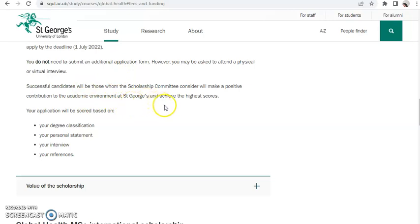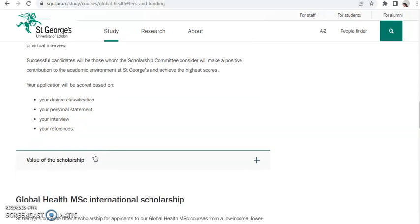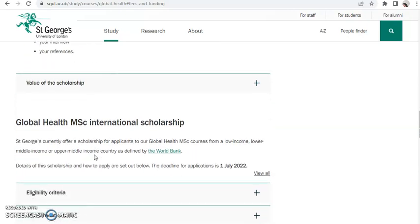Your application will be scored based on your degree classification, personal statement, interview, and references. When you apply, you need to get a course reference — from your school lecturer, your professor, or your workplace. It should not be a personal reference like from a family member, as that could reduce your chances of securing the scholarship.